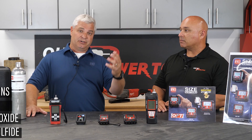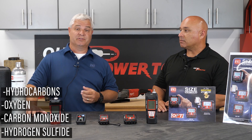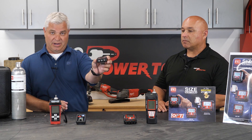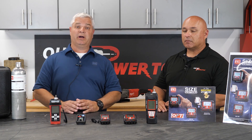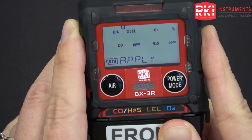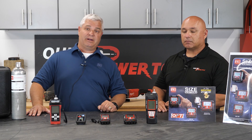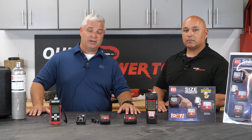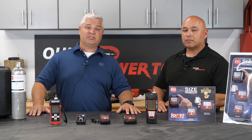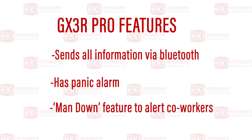In the ever-changing market of technology and gas detection, one thing hasn't changed — we still have to monitor for the four basic gases: hydrocarbons, oxygen, carbon monoxide, and hydrogen sulfide. In this marketplace, people just need the basics, so we have developed the RKI GX3R. This is what most people use to get in and out of confined spaces for compliance issues. We have introduced Bluetooth operation to the GX3R Pro, allowing us to connect to an iPhone or Android phone and provide all the pertinent information for the sensor technology. It also has a panic alarm and a man-down feature.